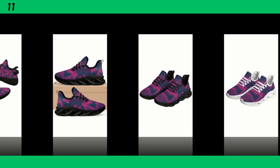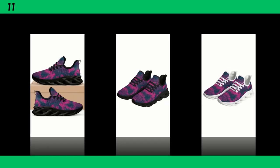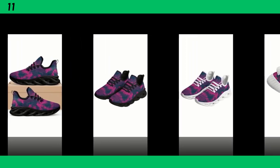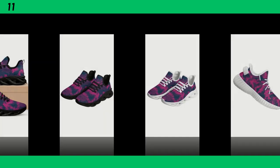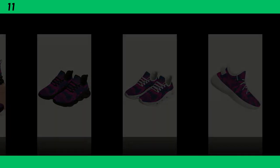To wrap it up, the standing all day shoes deliver on both comfort and style. If you're someone who's constantly on their feet, these shoes are definitely worth considering. They offer great support, look fantastic, and won't weigh you down. If you're interested in grabbing a pair, I've linked them in the description below. Don't forget to like, share, and subscribe for more reviews like this. Thanks for watching, and I'll see you in the next one.